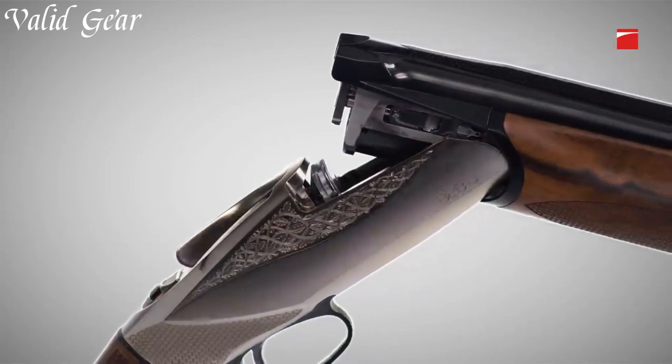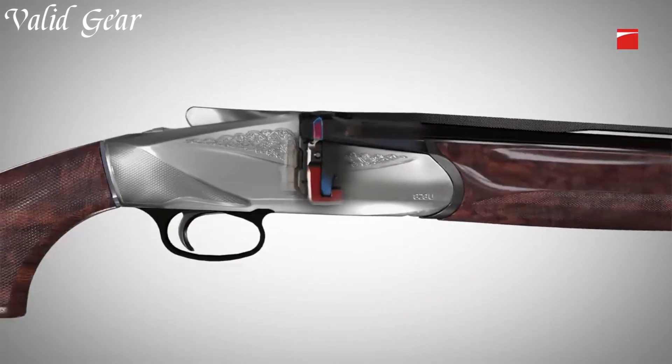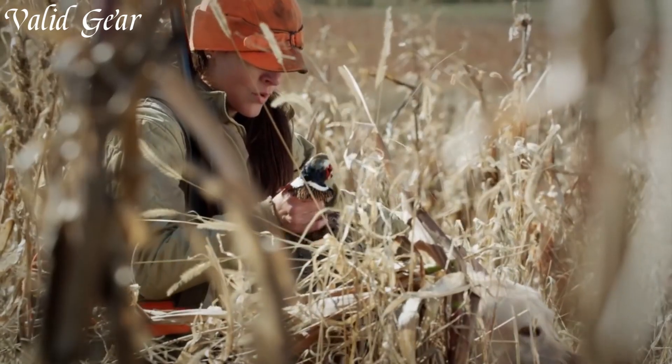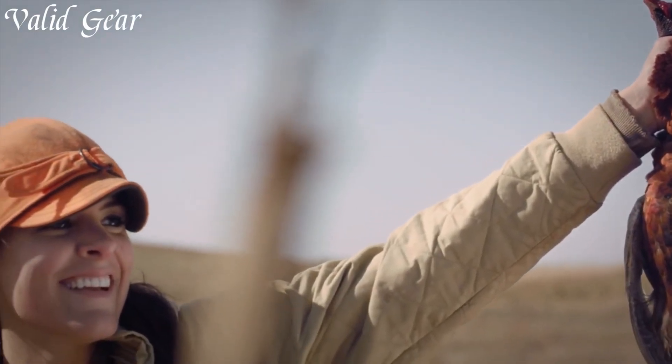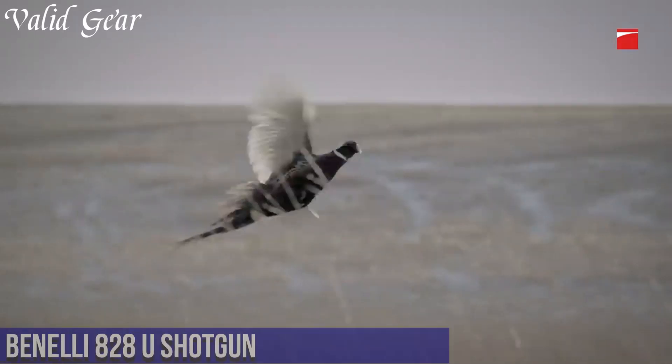With models ranging from tactical to sporting applications, Benelli shotguns continue to showcase the company's dedication to pushing the boundaries of firearm technology, creating reliable and effective tools that stand the test of time.